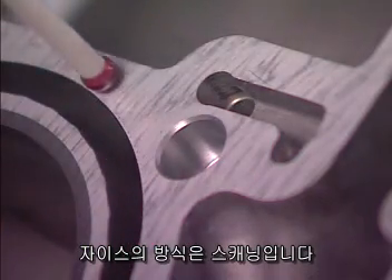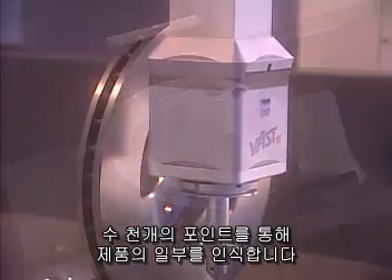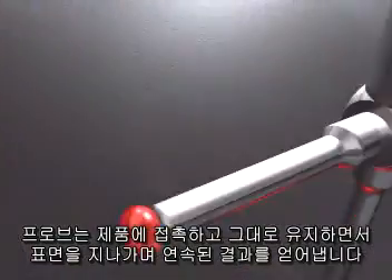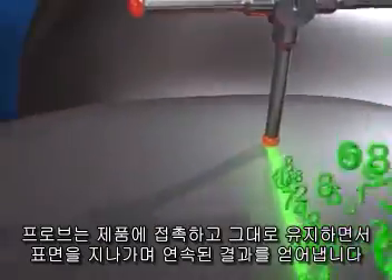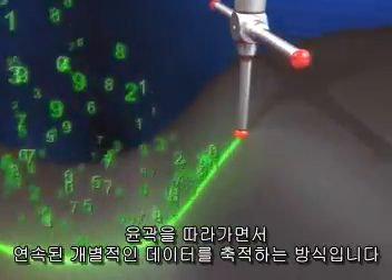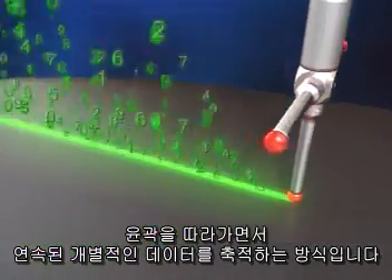ZEISS offers CMMs that use a method called scanning. The features of a part are measured by collecting thousands of data points. The probe stays in constant contact with the surface of the part, capturing the sequence of closely adjacent points by following the contour in a rapid, single, uninterrupted measuring process.